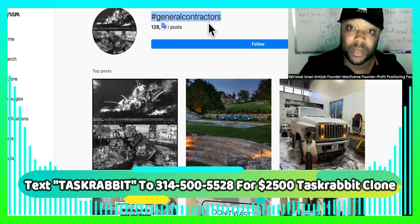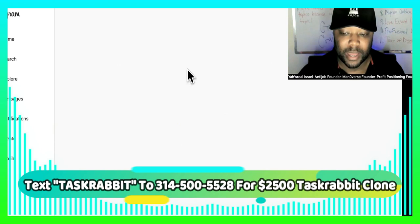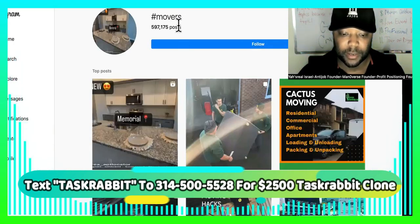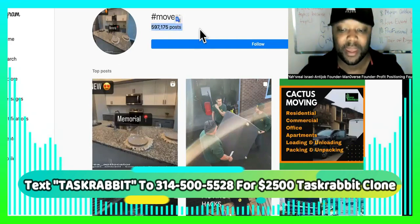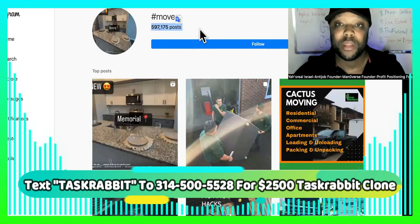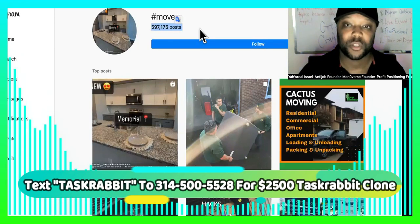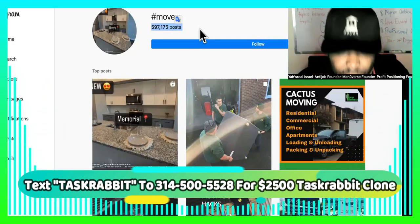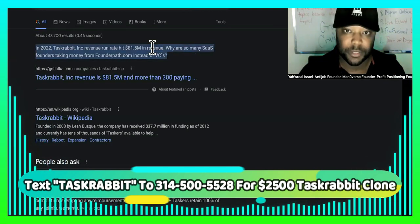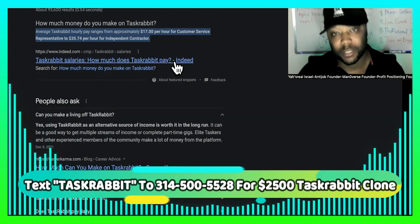Owning a TaskRabbit clone — we're going to show you exactly how to get people on there. So we got repair people, that hashtag has 47K. Then we got movers — that one has 597K. We can even run Facebook ads, YouTube ads, and Google ads for people that are looking to do odd jobs and micro jobs, and then we'll start advertising to consumers. Super cheap, super fast, and super profitable. The earning potential dwarfs just by owning the platform versus being a worker on TaskRabbit.